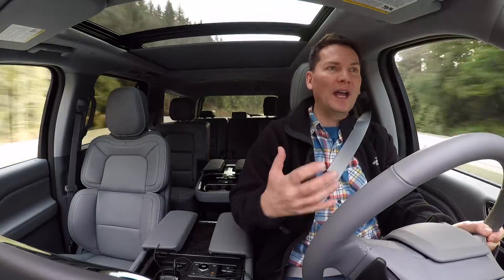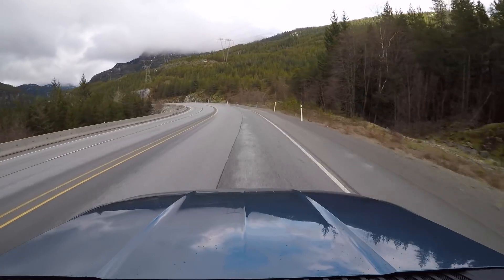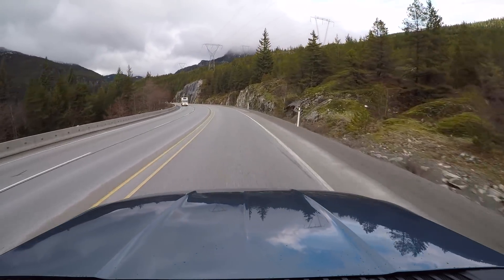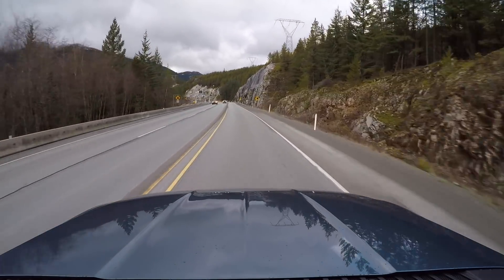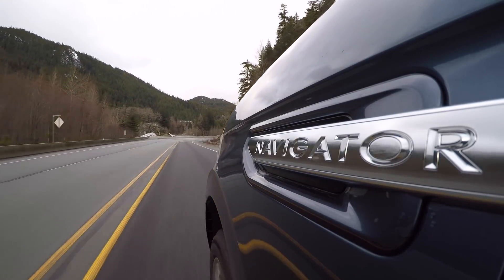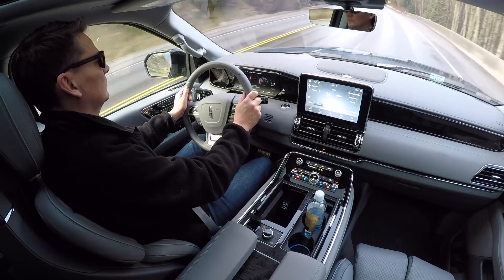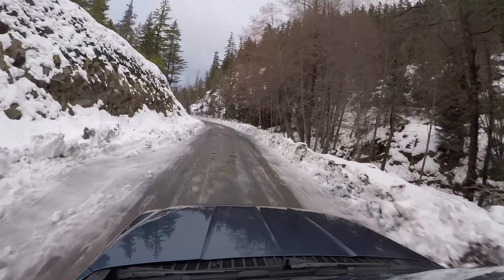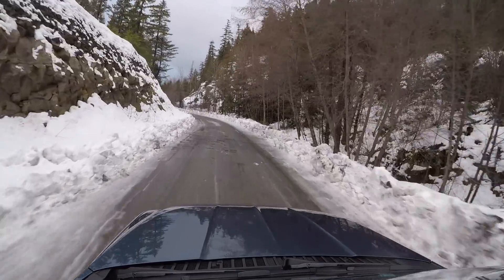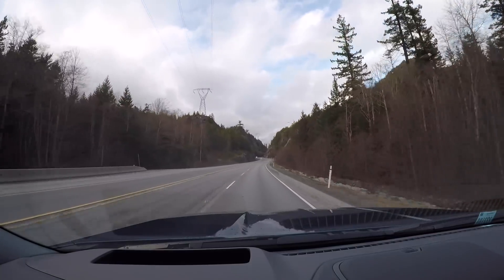Both the Navigator and the Expedition have the 3.5-liter EcoBoost V6 engine, which has been used for many years in the Ford truck range, but the Navigator gets a substantial output boost. The top Expedition trim is capable of 400 horsepower, while this truck gets 450 horsepower and 510 pound-feet of torque. They're adjusting the boost and intake manifold to extract more from the 3.5-liter V6, which does require premium gas to achieve that 450 horsepower. Both trucks also come with a 10-speed automatic transmission, and the drive modes adjust shift parameters for performance or fuel economy.